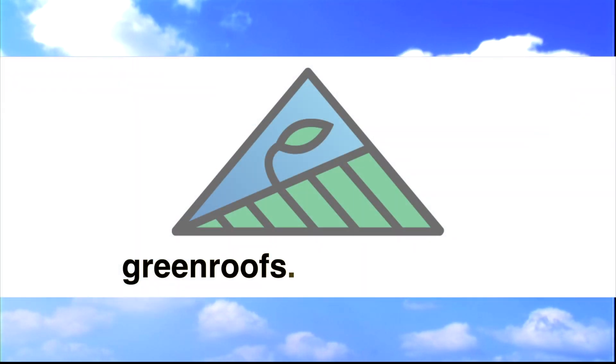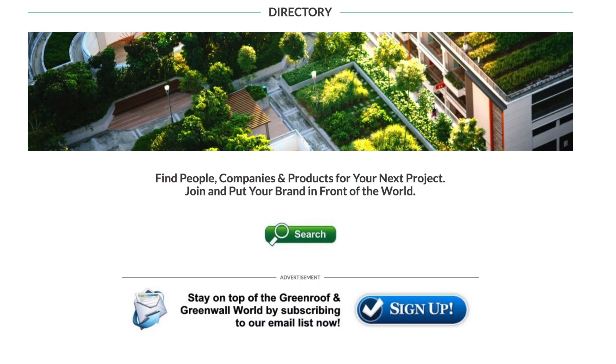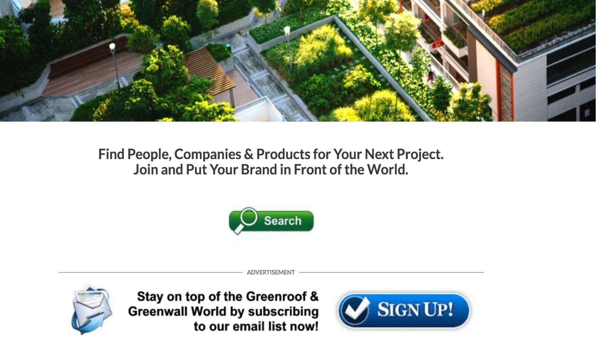For more information about this project and many more, explore the International Green Roof and Green Wall Projects Database at greenroofs.com and join our mailing list so you don't miss out on any of the green roof and green wall news and upcoming projects of the week.